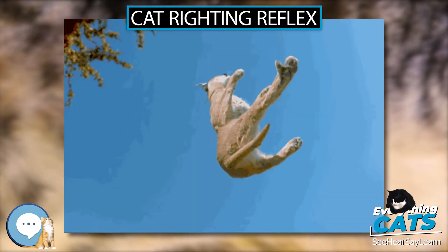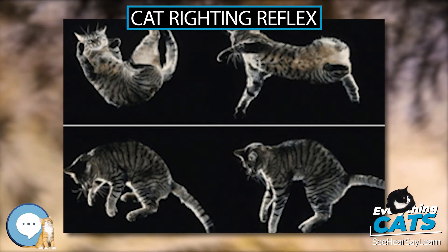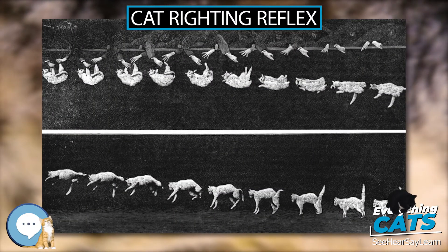Depending on the cat's flexibility and initial angular momentum, if any, the cat may need to perform steps 2 and 3 repeatedly in order to complete a full 180 degrees rotation.